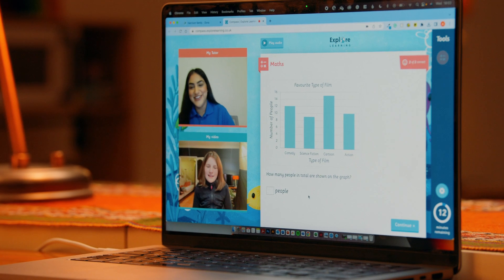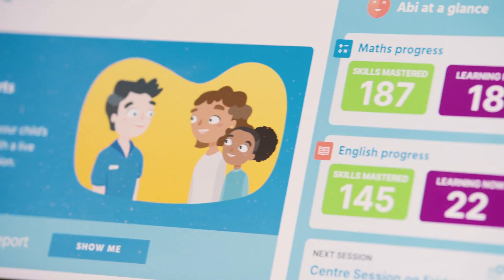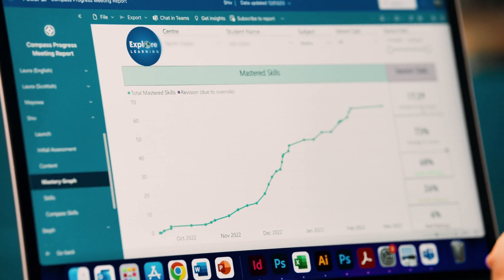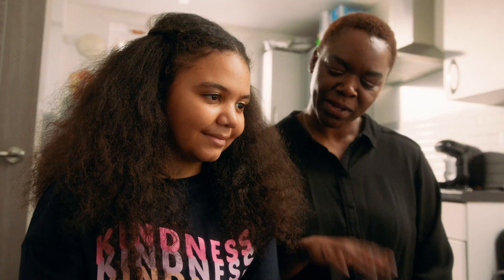Tutors focus on instilling good learning habits and celebrating success. After their online session, children will receive instant feedback and you'll be able to track their progress as they go from strength to strength, with regular reports and one-to-one meetings.